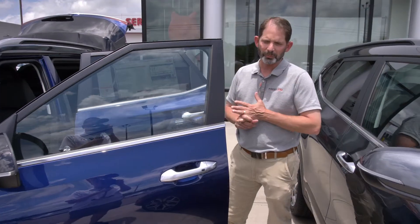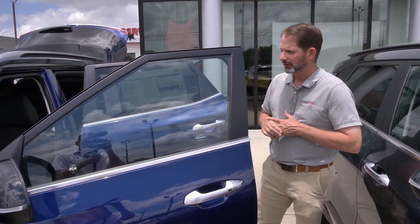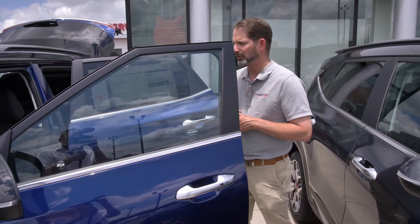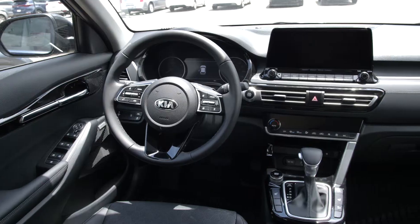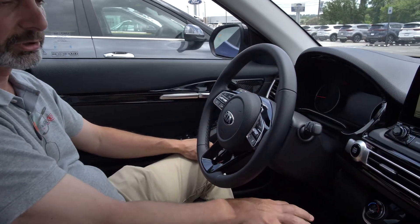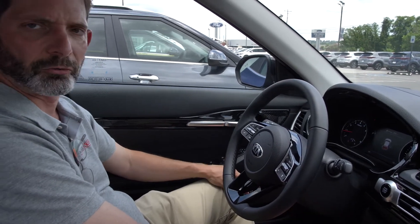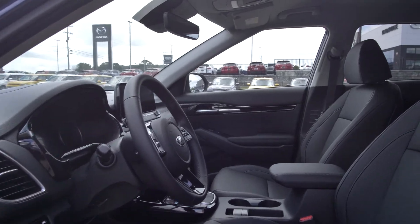The safety features on this are absolutely loaded. We've got blind spot, lane keep assist, highway driving assist, backup camera, Bluetooth, and onboard navigation. One of the things you get with the Seltos is push button start — a really nice feature where you just get in. You don't have to pull the key out of your pocket. You just walk up, push the touch locks on the outside, and you're in.